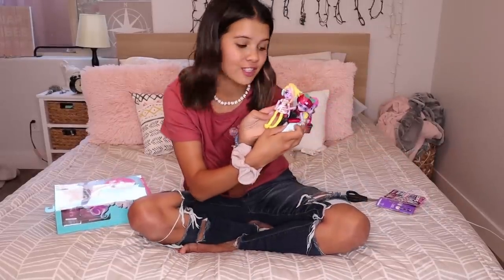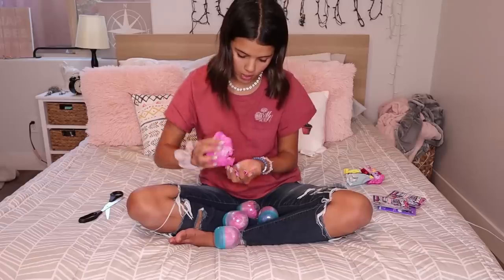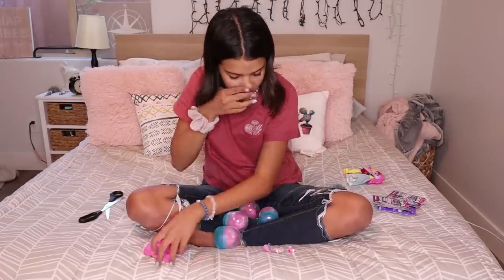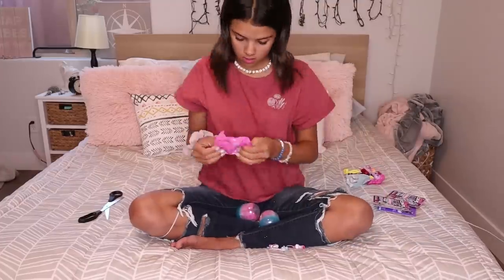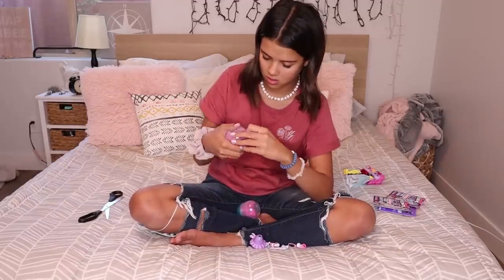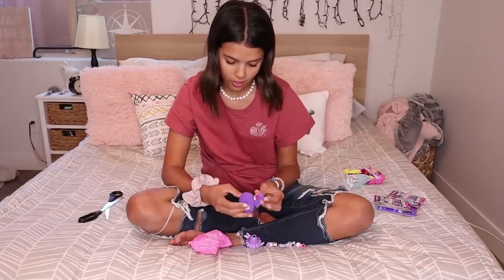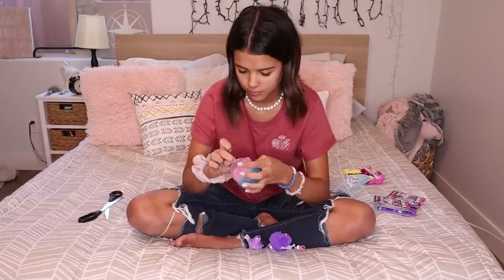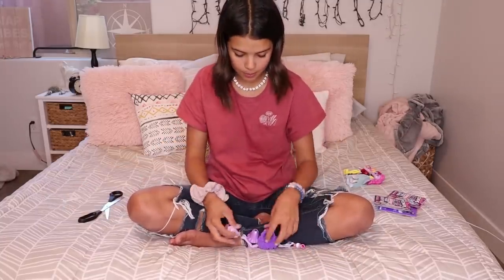We have got three of the girls done so far — they are so cute — and we have got the last box to unbox. We got the accessories, we got shoes. Look at that cute bag — it's like a little tulip almost, so cute! A purple skirt — that's cute. Look at this hair. Last box! Here we go, let's piece this together to see our last Capsule Chick.